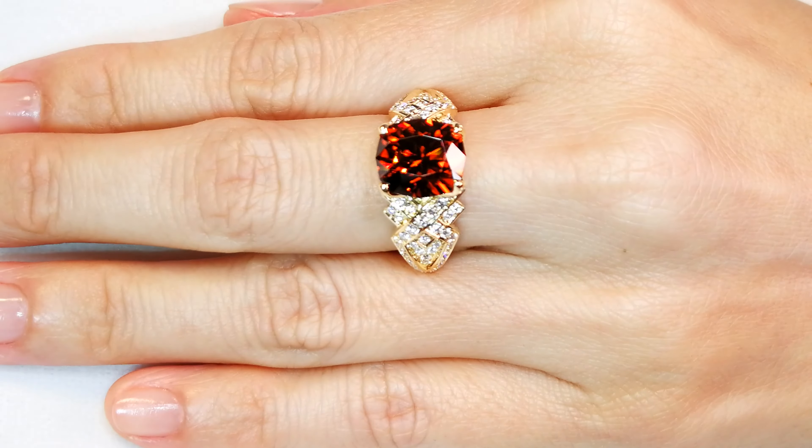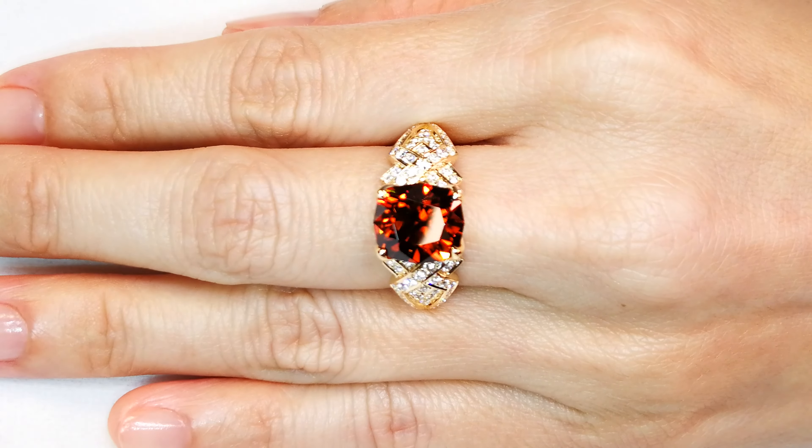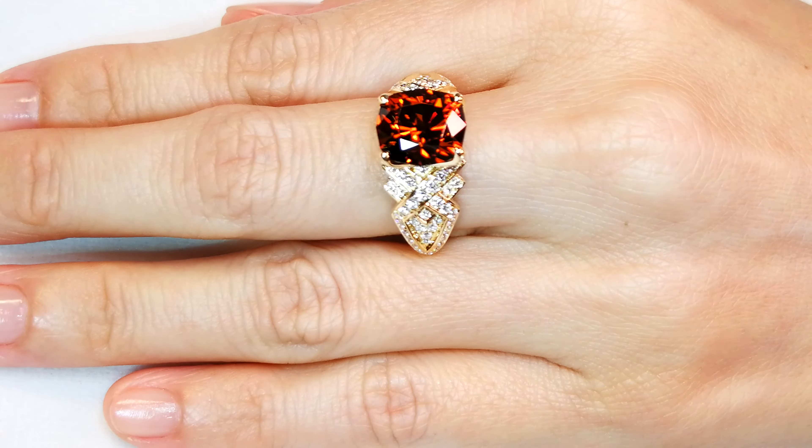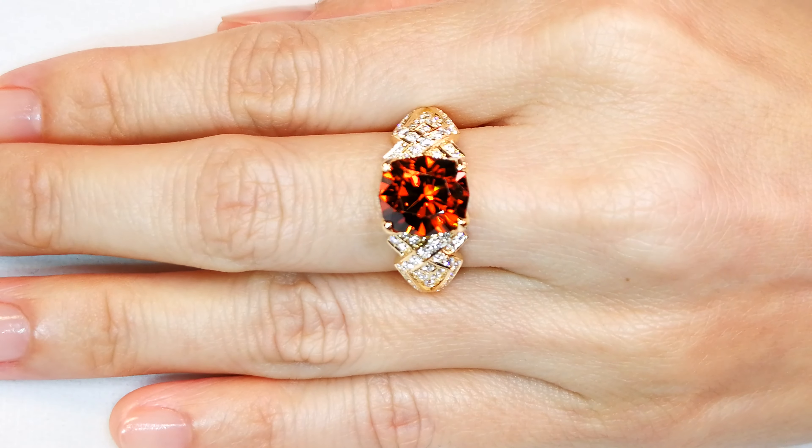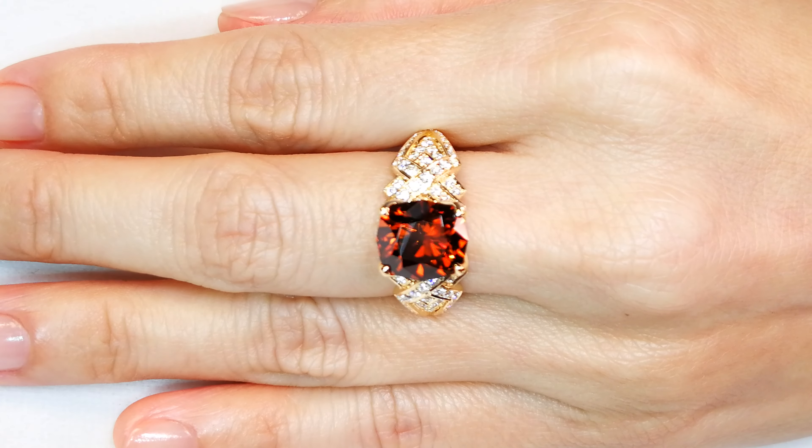If you like your zircons, you like your sparkle, and you like extremely rare colors — you put this with your green zircon, your ratnakiri blue zircon, your red zircon. It is the pinnacle of that quality.